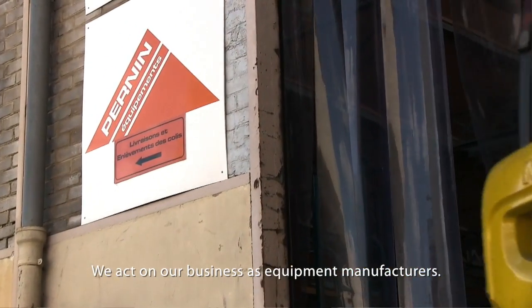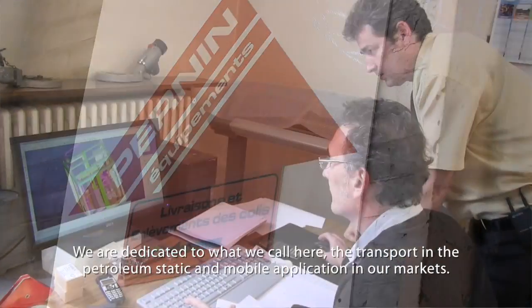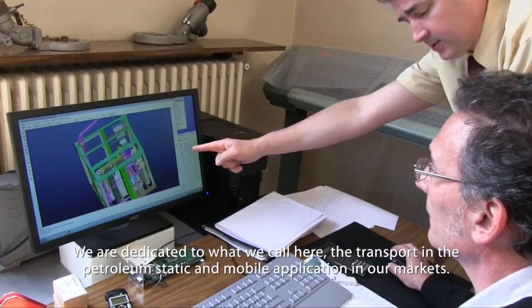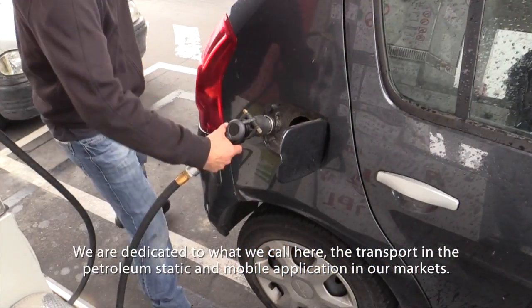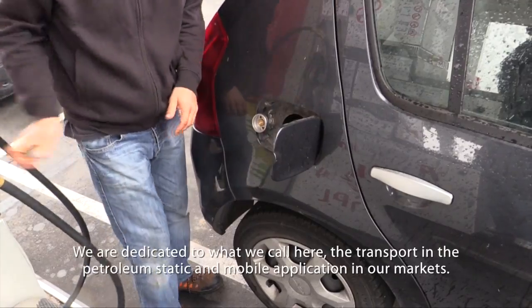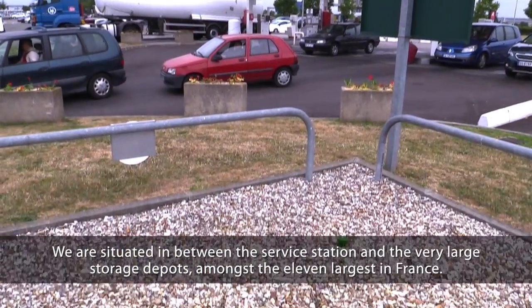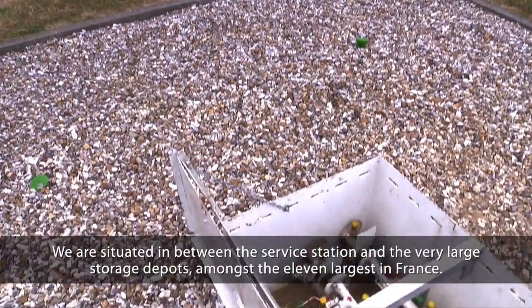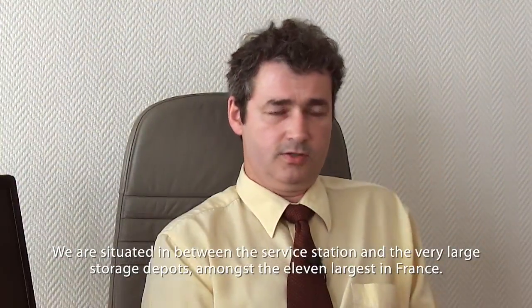Hello, I am Jean-François Pernin. I am CEO of the small French company Pernin Equipement. We act on our business as an equipment manufacturer. We are dedicated to what we call here the transport and the petroleum static and mobile application on our markets. We are situated in between the service station and the very large storage depots amongst the 11 largest in France.